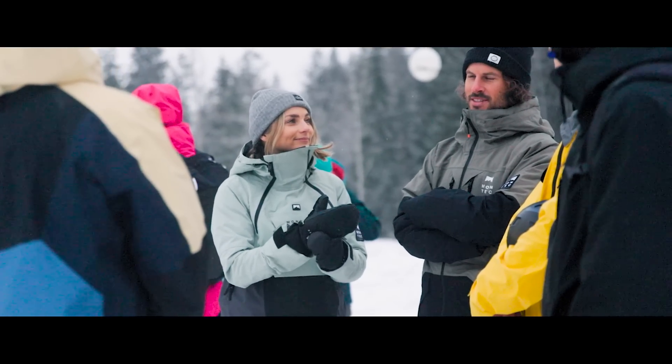Good morning squad, welcome back to another episode of season four of the mini British Columbia excursion. This morning we are at CMH Purcell heli skiing adventures on a very foggy, snowy morning here. We got shuttled up to the helipad and went through a bunch of safety briefing.